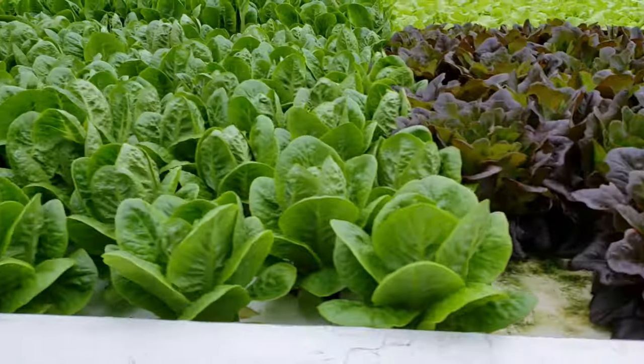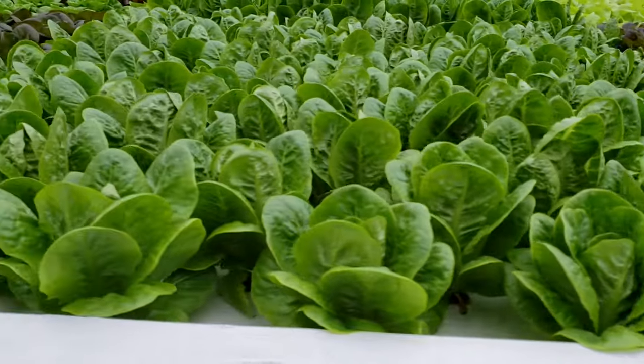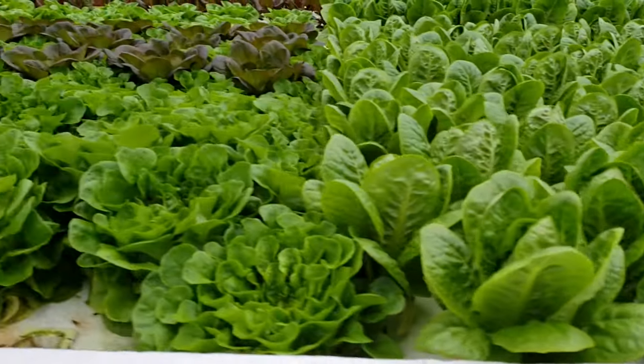Hey everybody, welcome back to another Nature's Always Right episode. Today I'm doing a farm tour with Jeff Pednar of Profound Micro Farms and Profound Foods, a new food hub here in Dallas, Texas. We're going to get to ask a lot of really cool questions and see this amazing greenhouse and hydroponic setup. So let's go check it out.